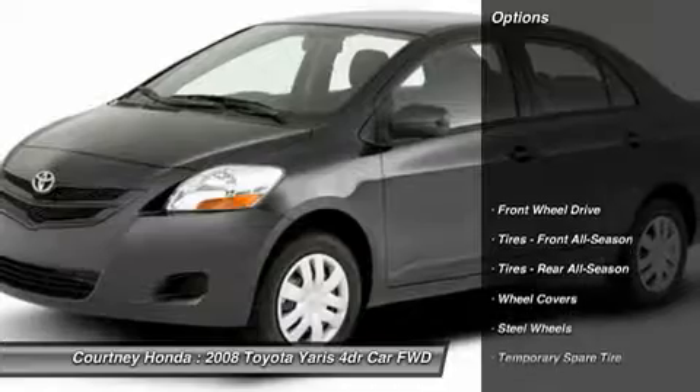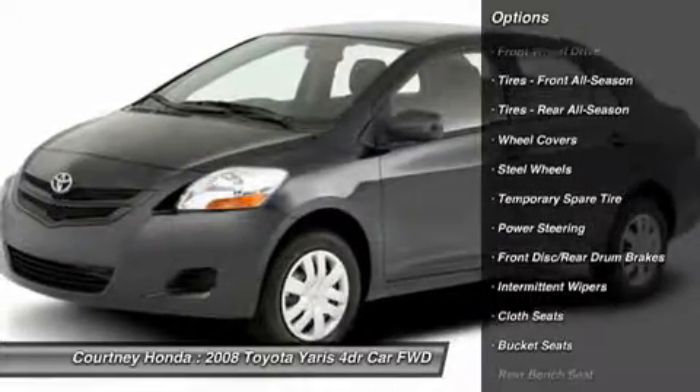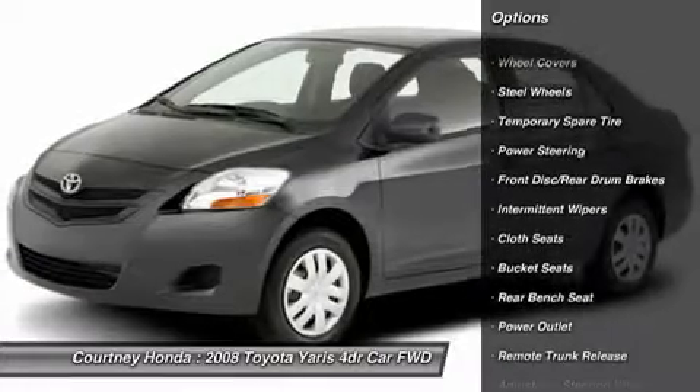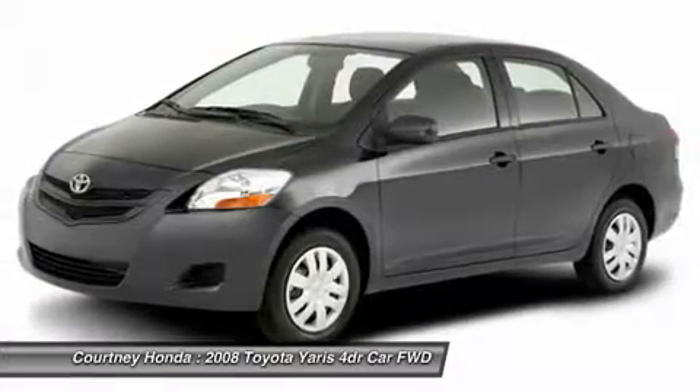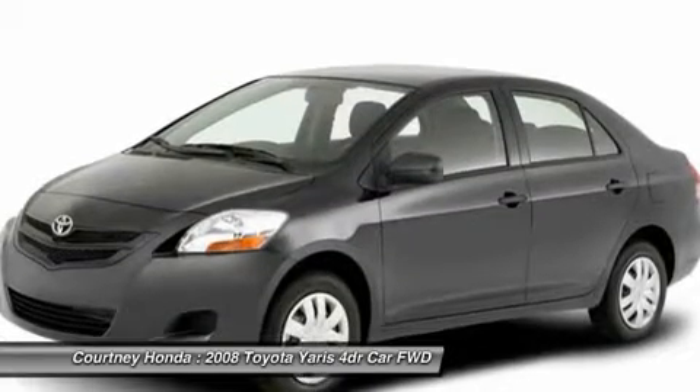Here are some of this vehicle's great options: Air Conditioning, Power Steering, Driver Airbag, Adjustable Steering Wheel, FWD, Bucket Seats, Passenger Airbag, Child Safety Locks, Intermittent Wipers, Cloth Seats.